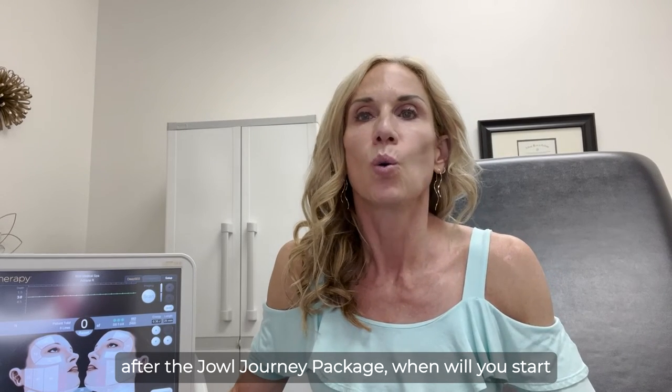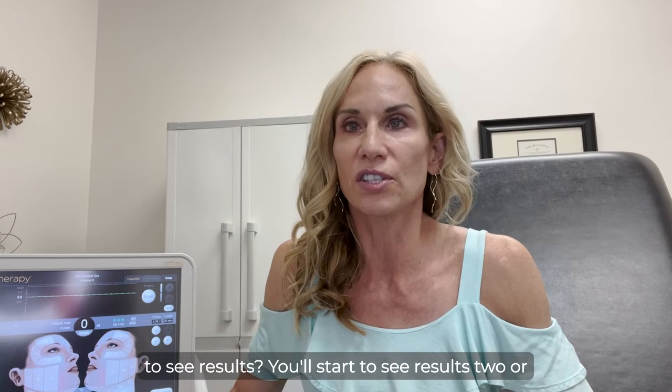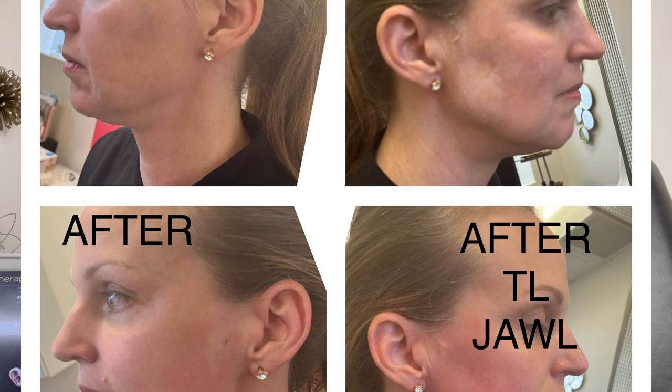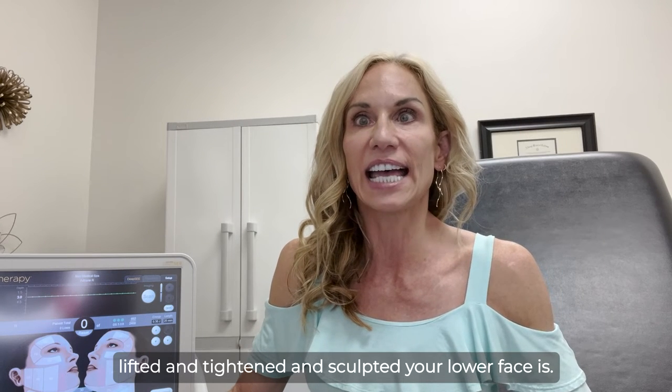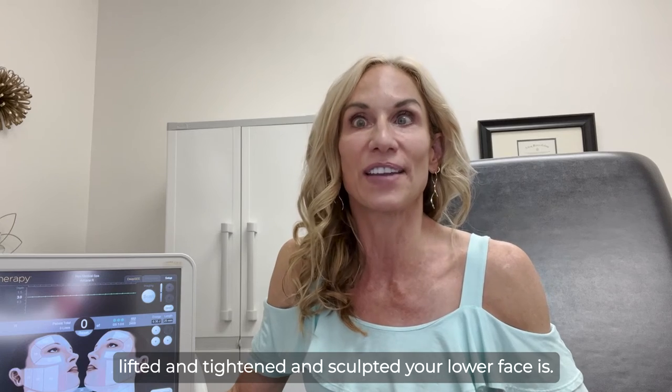After the Jowl Journey Package, when will you start to see results? You'll start to see results two or three weeks after we begin your treatments, but really, three months later, you'll be amazed at how lifted and tightened and sculpted your lower face is.